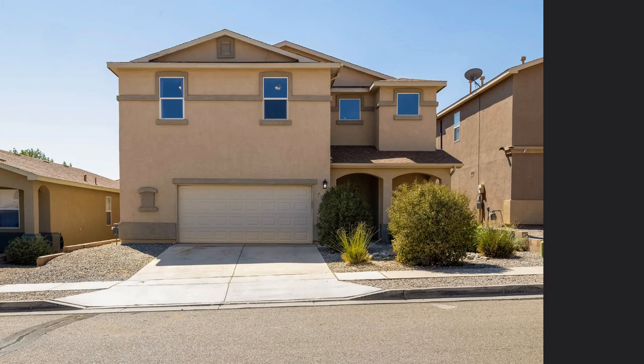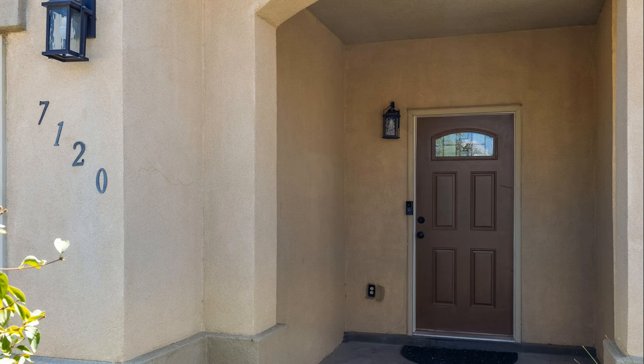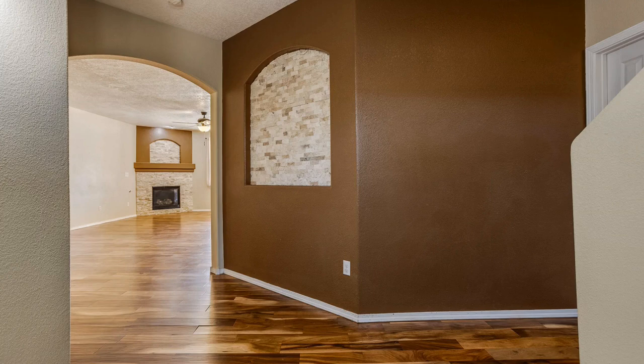Welcome to 7120 Hearthstone Road NW, located in the highly sought-after Northwest Albuquerque neighborhood. This impressive four-bedroom, 2.5-bath home offers over 3,100 square feet of luxurious living space on a generous 5,227-square-foot lot, listed at $475,000.